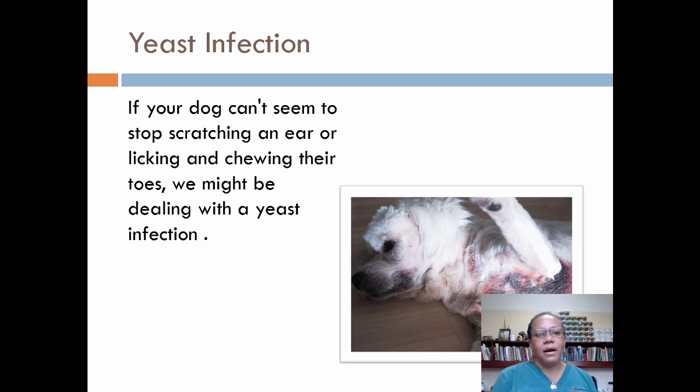Yeast infections are relatively easy to diagnose with a skin scraping and/or a Wood's lamp. A fungal culture can be done for the most persistent infections. Most of these infections respond well to a topical cream. In some cases, oral medications or medicated baths might be prescribed.